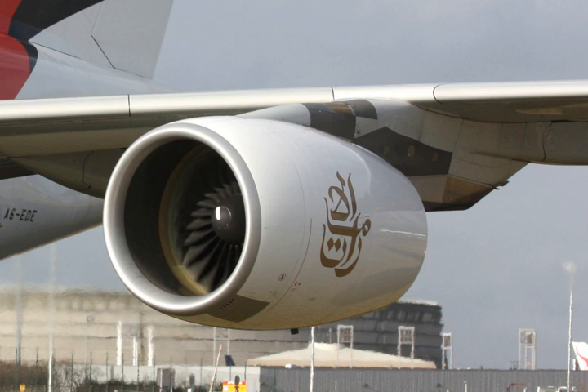The GP-7270 produces 332.44 kN of thrust and is in use by the A380-861 of Air France, Etihad Airways, Korean Air, and Qatar Airways, as well as 90 of the 142 A380s ordered by Emirates. The GP-7277 produces 357.1 kN of thrust and was originally intended for use on the now-cancelled A380-863F freighter.